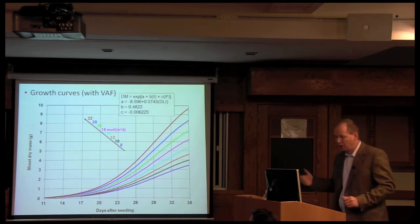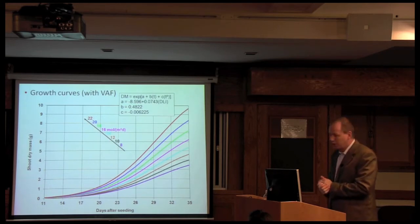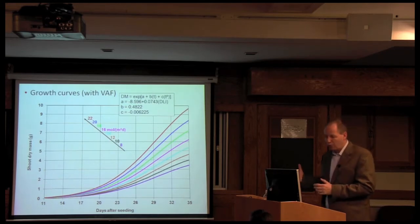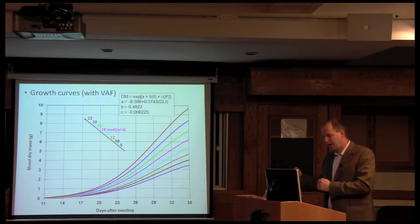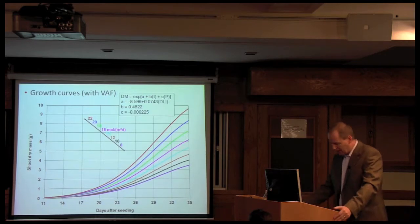All that work resulted in a set of growth curves. We used a second-order exponential polynomial — you see the equation in a box — where we have only one variable: the daily light integral, the amount of light provided on a daily basis. We provide that light every day to keep the plants at their fixed growing rate to ensure we reach the target harvest date. You can see here for different daily light integrals what the growth curve looked like for the varieties we were using at the time, which was Ostinata bibb lettuce.